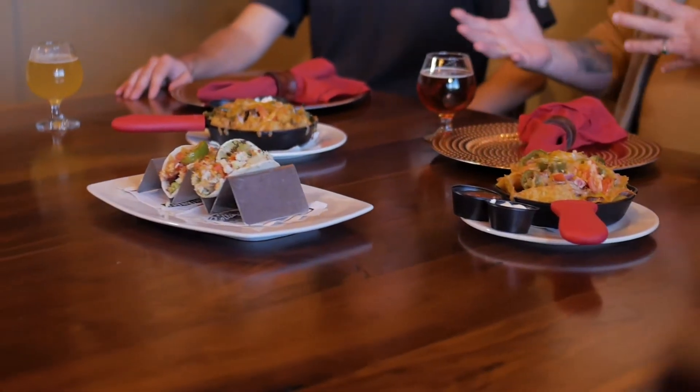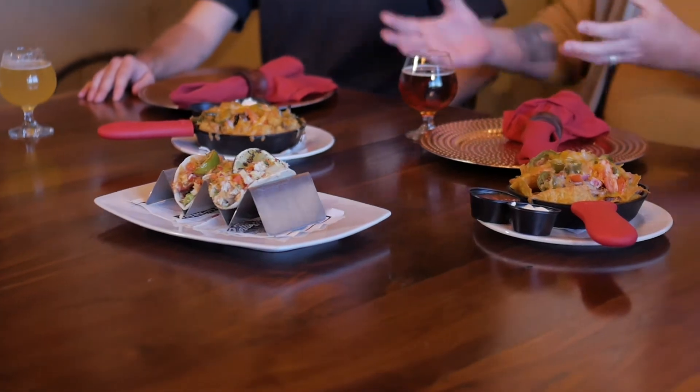Now these are not normal menu items. These are off-season only — we just started about a month ago. It's called TNT Tuesdays: tacos, nachos, and tachos. Tachos are everything that comes on our regular nachos, but on tater tots.